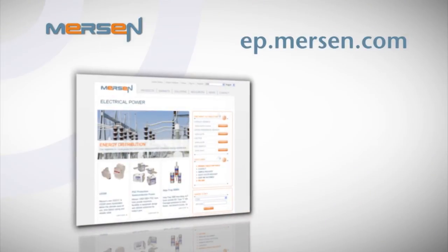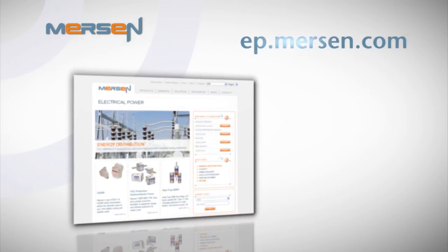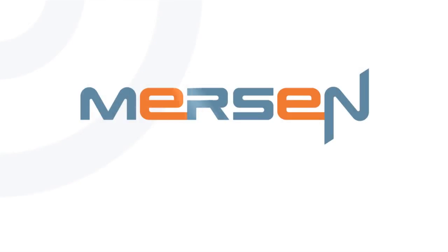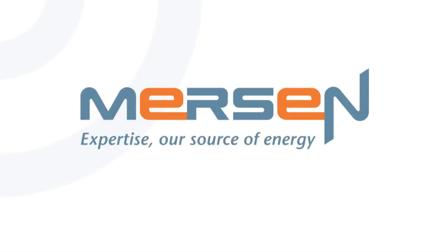For more information about Mersin's Amtrap 2000 products, contact your local Mersin representative or visit our website at ep.mersin.com. Thank you for joining me today to learn more about how Mersin can provide industry-leading fuse protection to keep your facility and employees safe from arc flash hazards. Mersin — expertise, our source of energy.